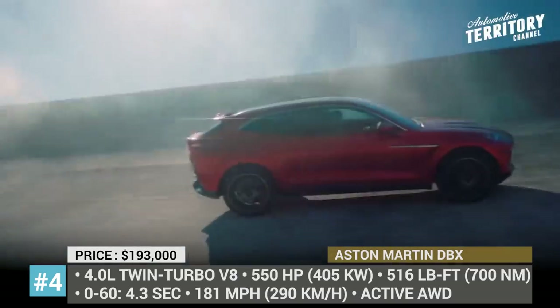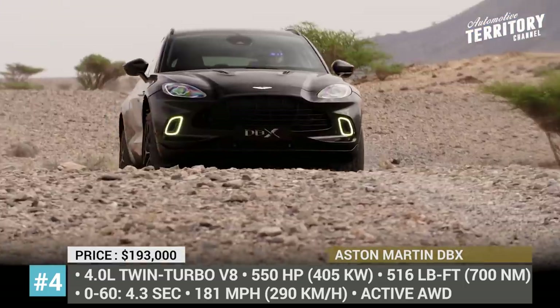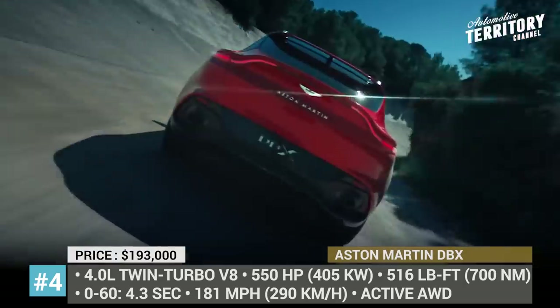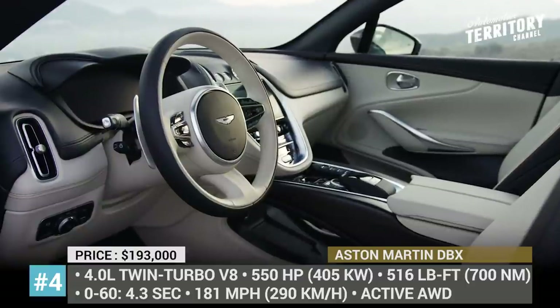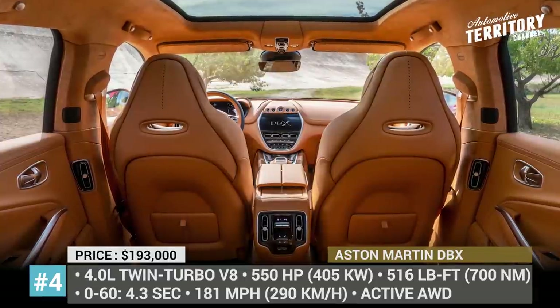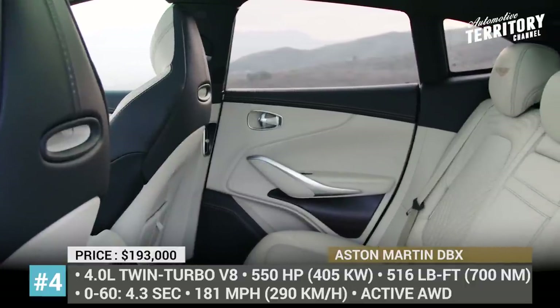The system is enhanced with an active central differential and an electric rear limited-slip differential. The 4,940 lb DBX zooms to 60 mph in 4.3 seconds and tops out at 181 mph. It is the first Aston Martin to feature all-round air suspension with a 95 mm ride height adjustment.